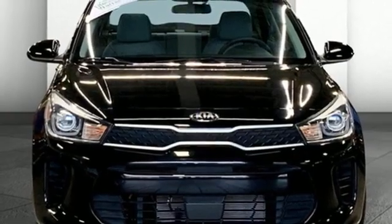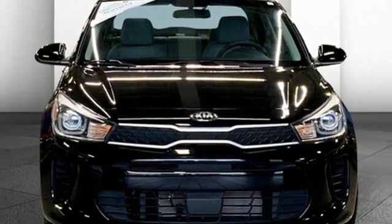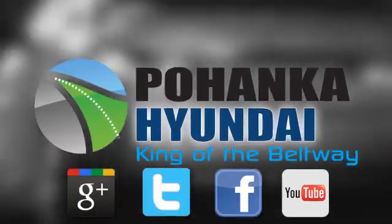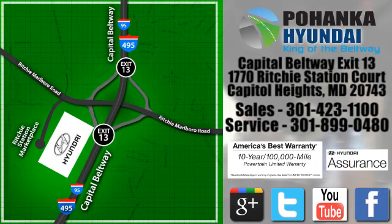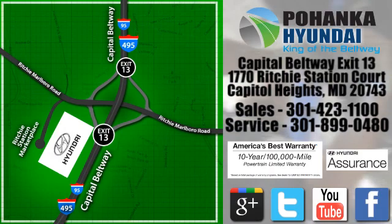See what it can do for you when you take it for a test drive. Visit Bohenga Hyundai, King of the Beltway, today. We're conveniently located on the Capitol Beltway at Exit 13, 1770 Ritchie Station Court in Capitol Heights, Maryland.